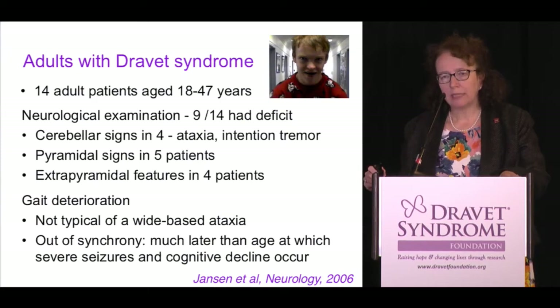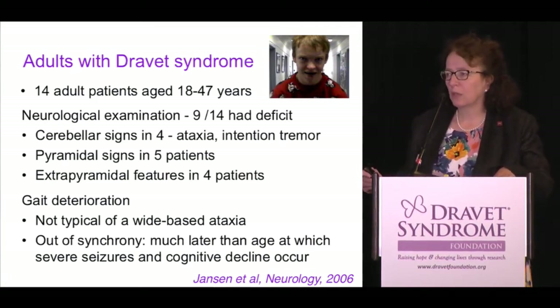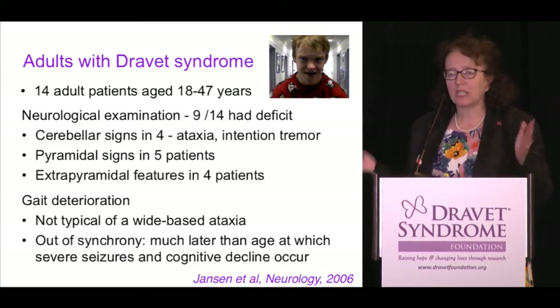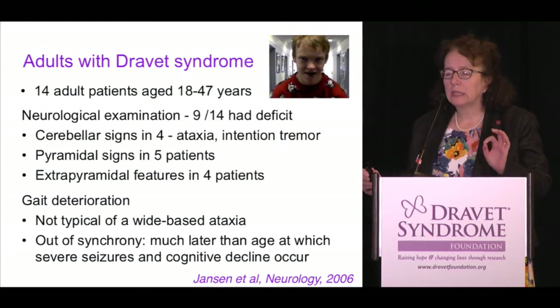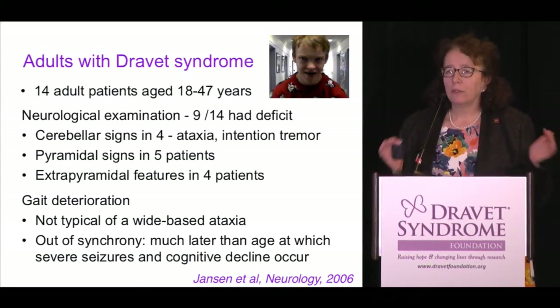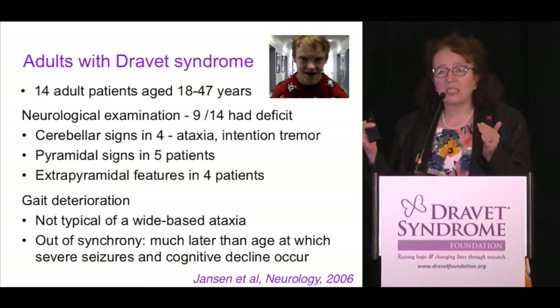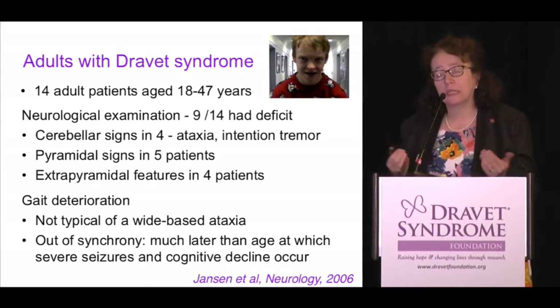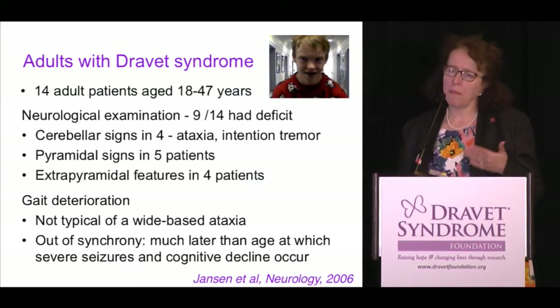They showed gait deterioration, and Dr. Dravet showed this beautifully yesterday when she showed the ataxia of the younger child with the wide-based gait. But when you look at these videos, you'll see that the adults actually don't have such wide-based gait — they have a narrow gait, and it's not the typical cerebellar ataxia neurologists think about. Importantly, the deterioration in gait is completely out of synchrony with the other features of Dravet syndrome. In the first five years, the child has terrible seizures, and around two to six years, learning difficulties and intellectual concerns emerge. But this gait decline is later, probably from about age nine.